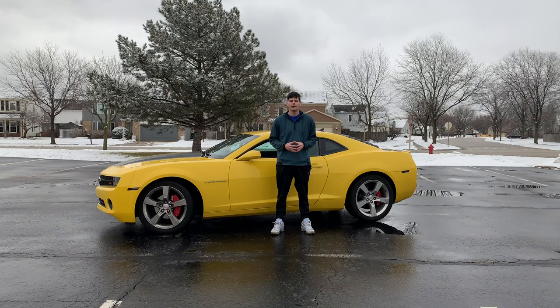What is up you guys? Max back here with another video and in this video we're going to be talking about five common complaints of the fifth gen Camaro. Some of these I've experienced myself but a lot of them I looked online and there was an overwhelming amount of people that had these problems. That's how I sort of made this list. So without further ado let's get right into it.